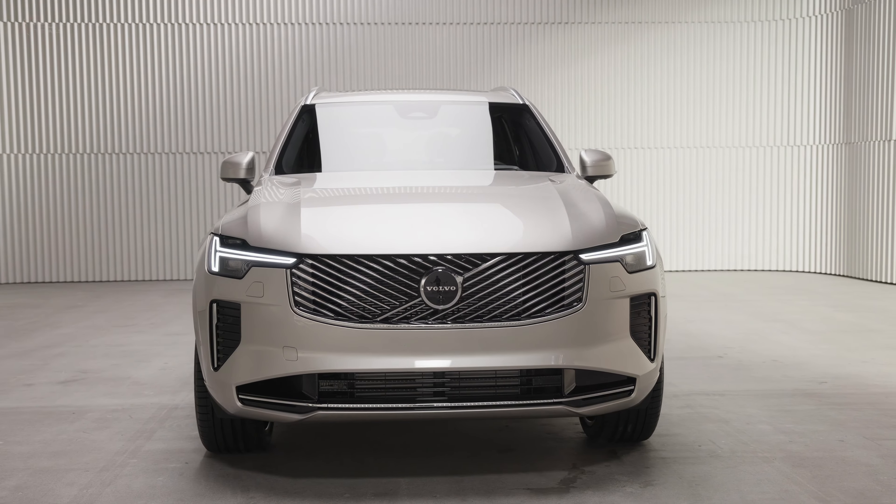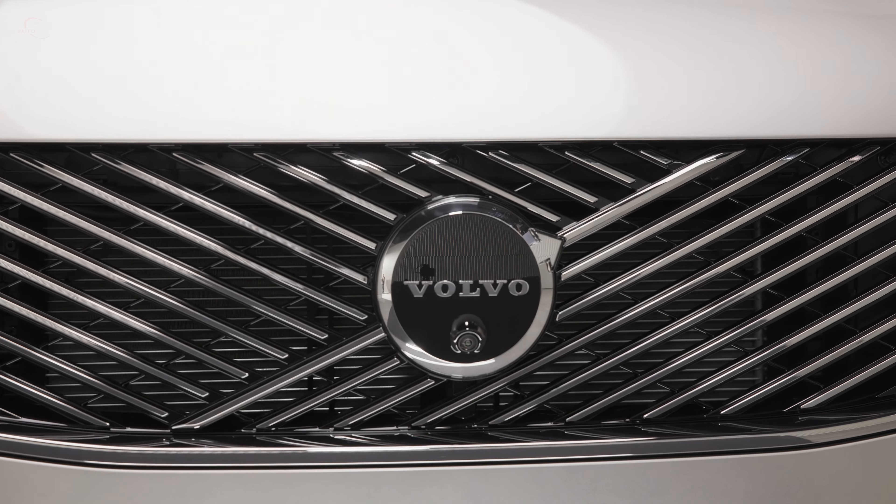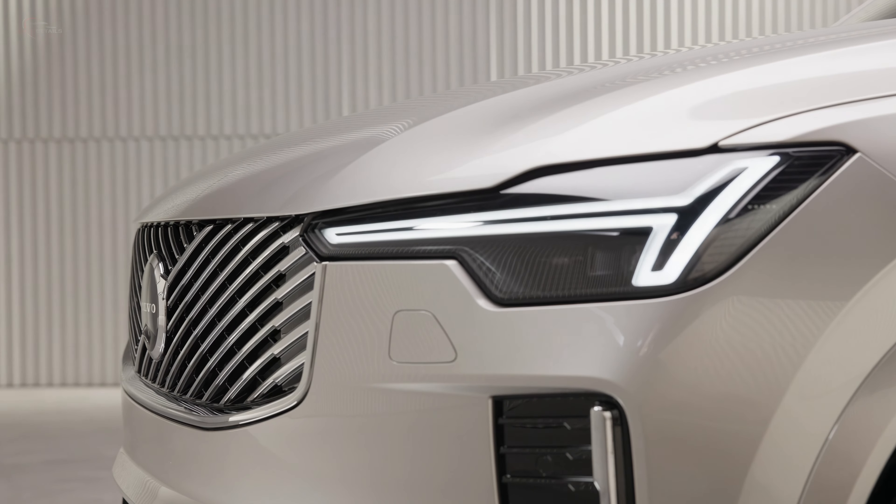including the new radiator grille with an elegantly diagonal pattern, replacing the traditional vertical bars. The characteristic Thor's Hammer headlights of Volvo have also been redesigned to be slimmer and more modern.